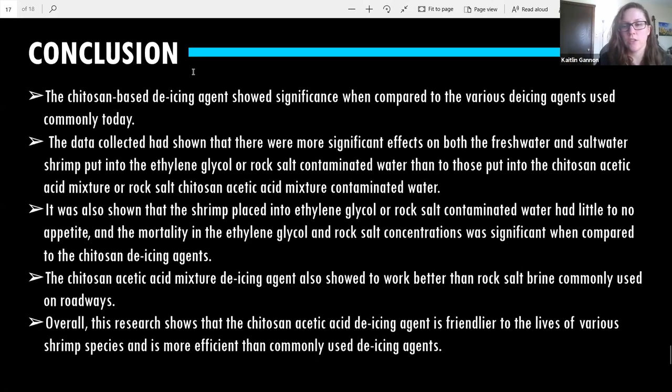Do you have plans to show local homeowners how to make the alternative? I have shown a couple people in my community, but I do plan probably next year to do so. And regarding whether crickets are being sacrificed to save shrimp — the chitosan I used was actually from recycled exoskeletons of shrimp and crustaceans, so it didn't actually kill any animals.